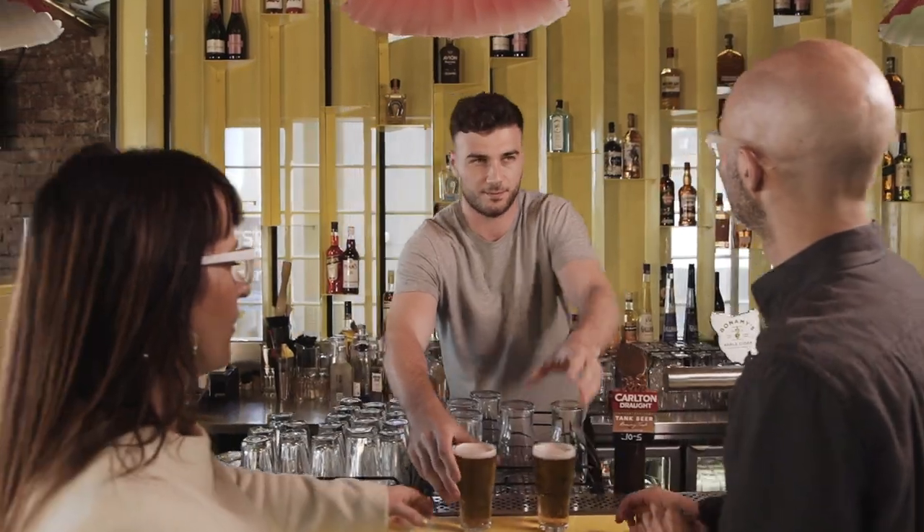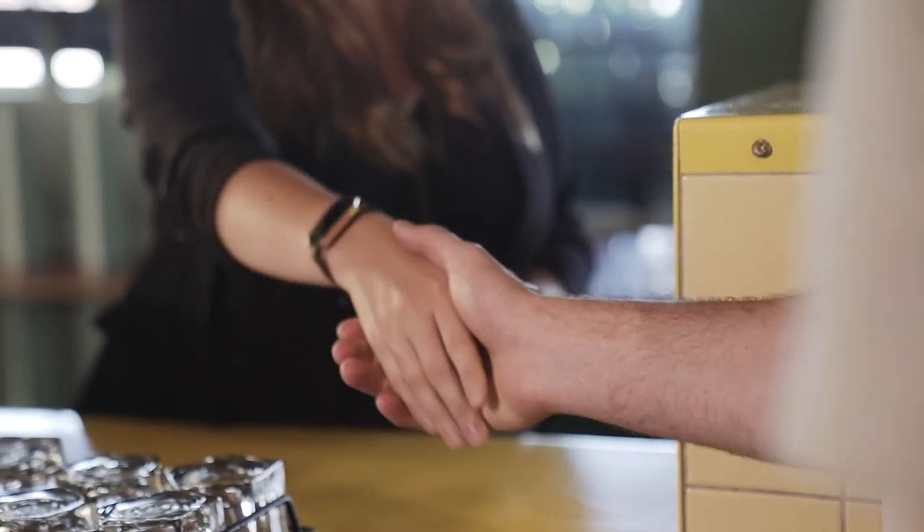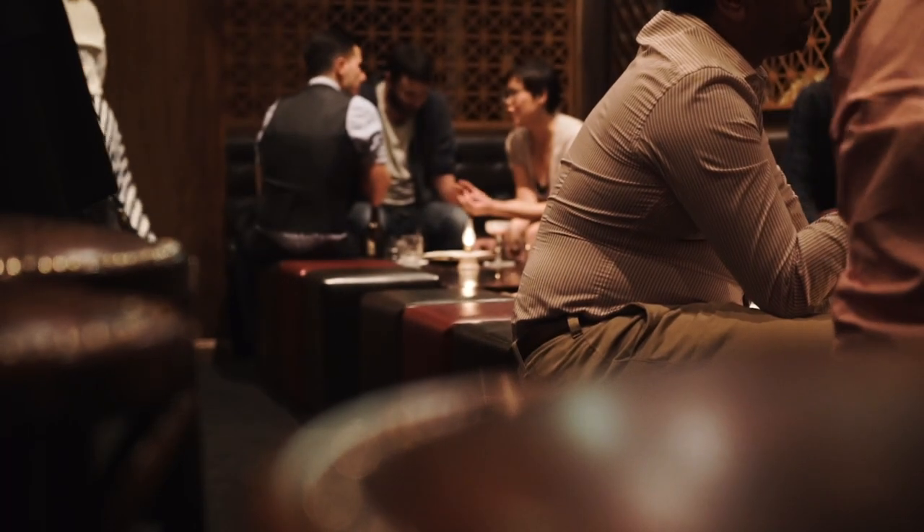When we arrive we will introduce ourselves, produce identification and ask to meet with the person in charge at the time. You will notice throughout the inspection we will be taking notes, which is standard practice.